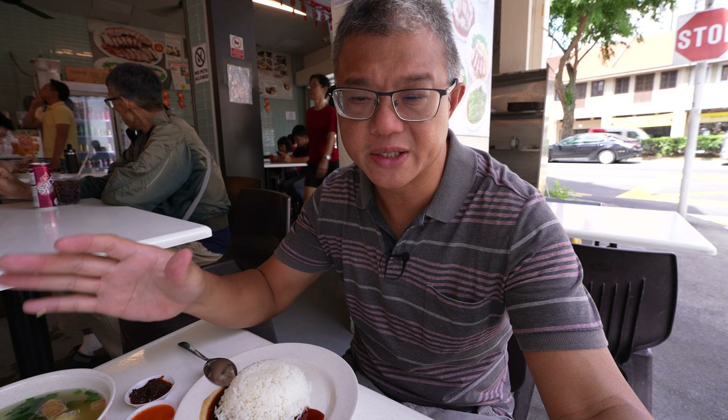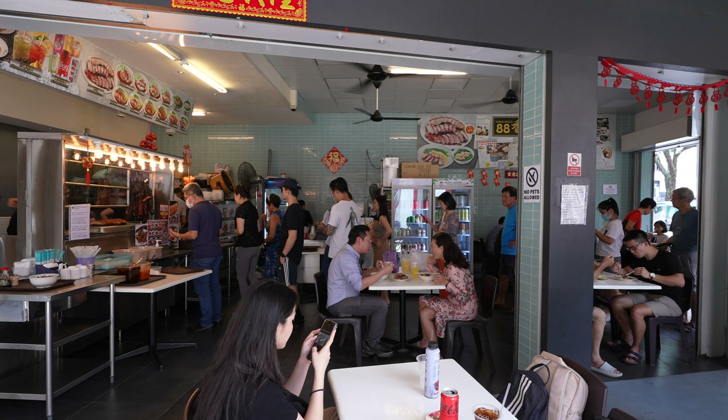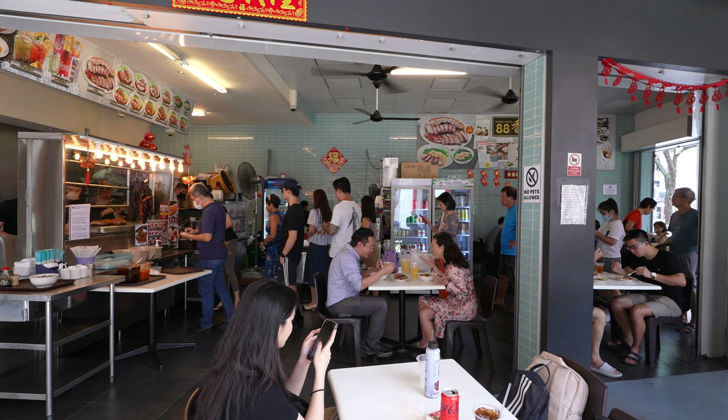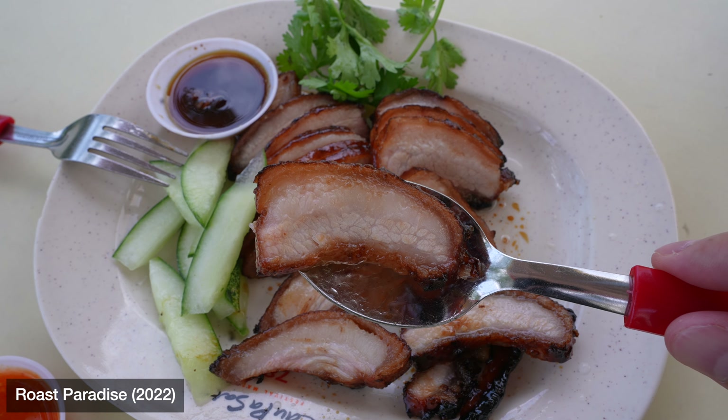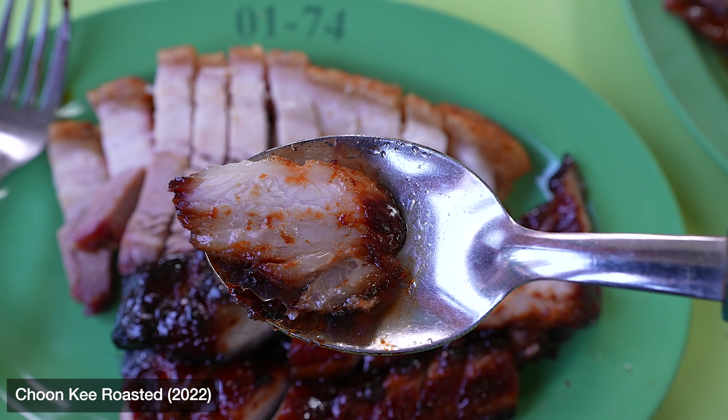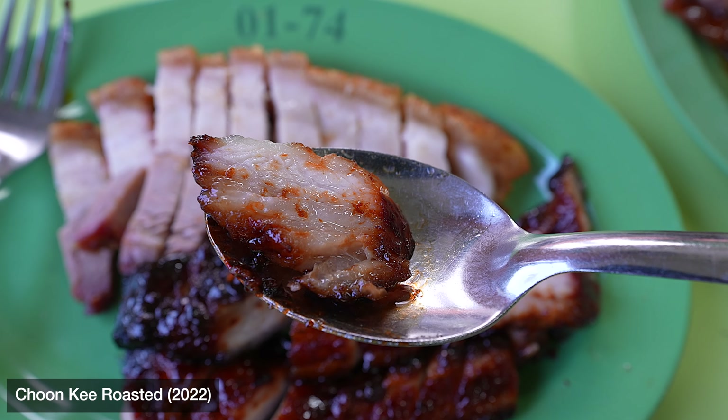Martin claims that he is the first one to come up with pork belly char siu in Singapore. And indeed, his char siu is very innovative and unique. His stall is incredibly popular as a result, with queues no matter whether it is a weekend or a weekday. Because of its success over the years, more and more Chinese roast meat hawkers have started to use pork belly for their char siu instead of the more traditional shoulder meat.